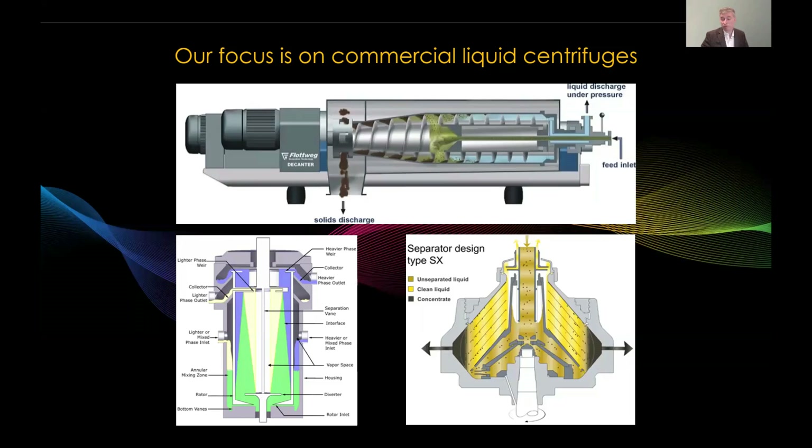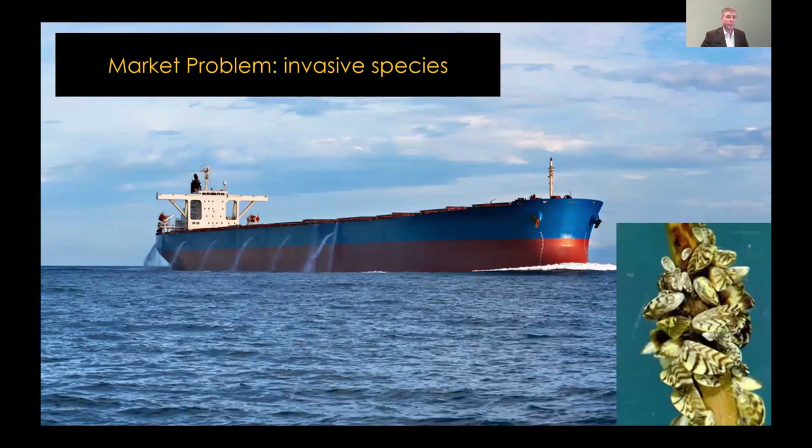Centrifuges work well and have been in use for many years. So where are the problems today? One problem is processing invasive species in ballast water. Container ships come from overseas to ports like Long Beach, Houston, and Chicago, and if they dump their ballast water upon arrival, they could be releasing microscopic zebra mussels into local waters — an invasive species that will quickly grow and clog all sorts of grates and pipes and cause a real mess.